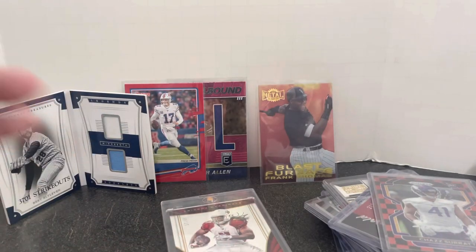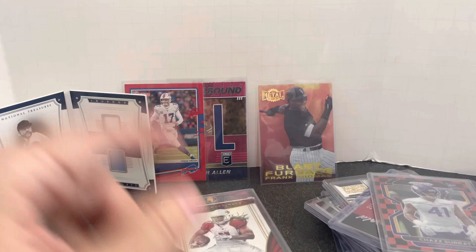The last card is another Fitzgerald card numbered out of 45. So what do you think — what's your favorite card? What's the best value? What am I going to make the most on? Thanks for watching, I'll see you next time.